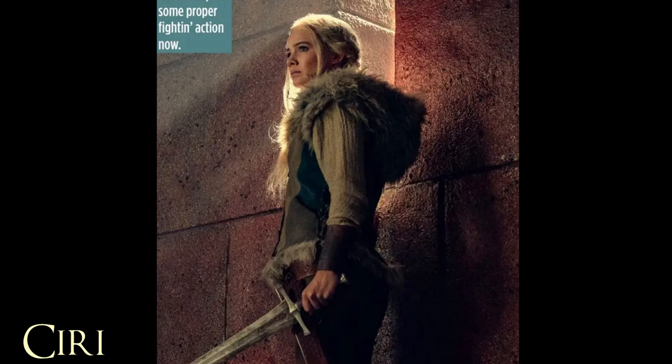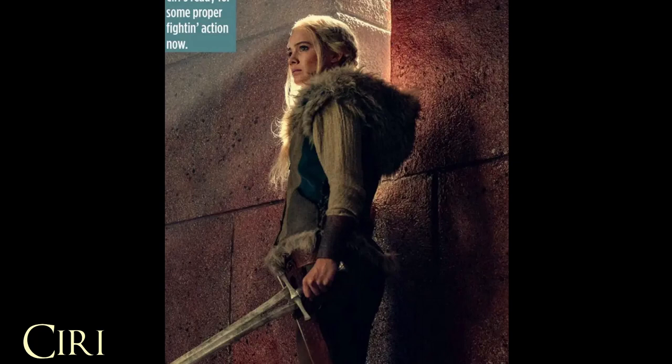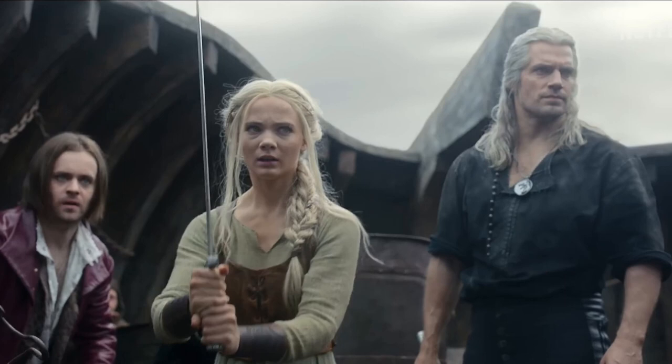The next still is of Ciri. She's holding her sword. We are going to see Ciri have a lot more fight scenes this season. She's going to be much more involved compared to the last two seasons.